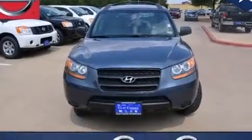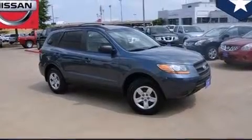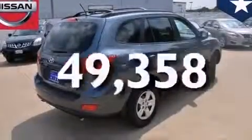All of the following features are included: wood trim interior accents, latch-ready child seat anchors, keyless entry, roof rails, ventilated front and solid rear disc brakes. And this vehicle has fewer than 50,000 miles on the odometer.